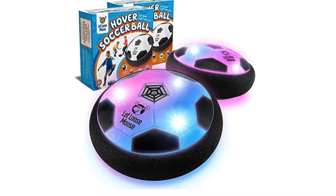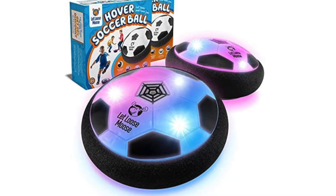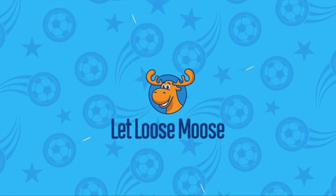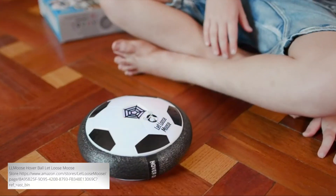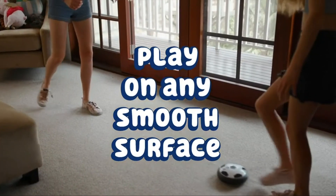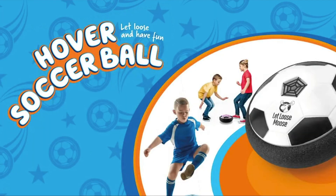Last but certainly not least on our list, we have the number one best-selling soccer toy: the Hover Soccer Ball by Let Loose Moose. This gift comes in a set of two, and these soccer balls can hover over hardwood, tile, asphalt, and short carpet. They have LED lights, so they are also fun to play with in the dark.